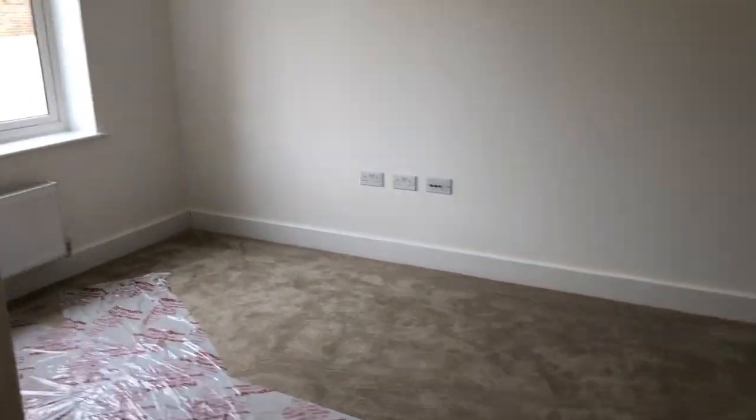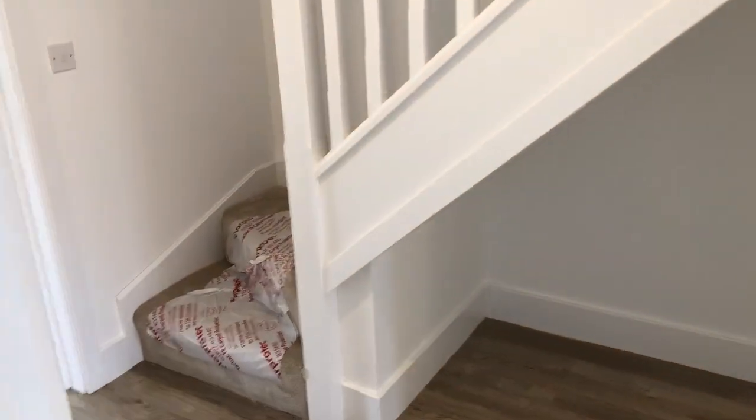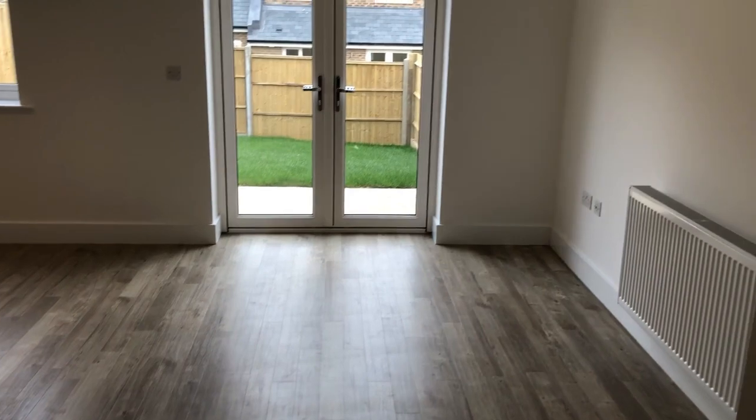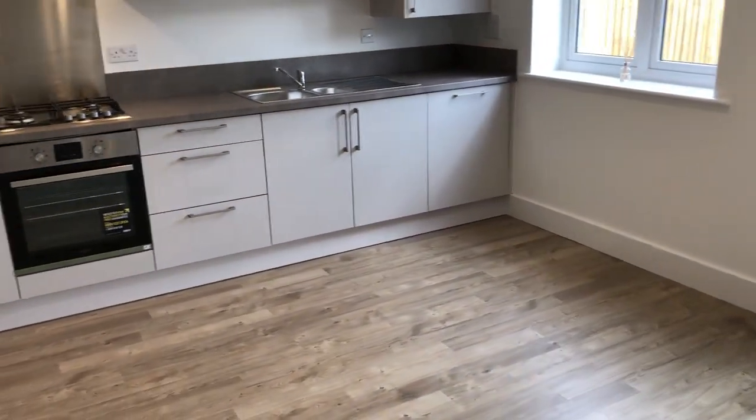And then in the lounge, windows to the front and a very usable space with wiring for the Sky Q connection, and through to the fabulous sized kitchen dining room.